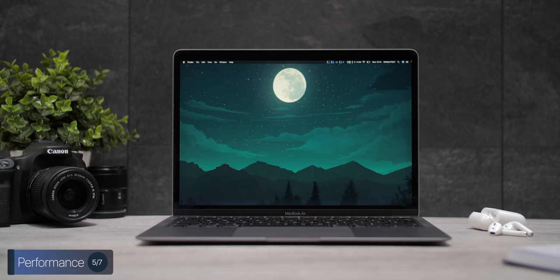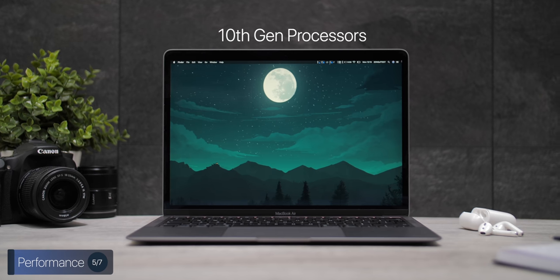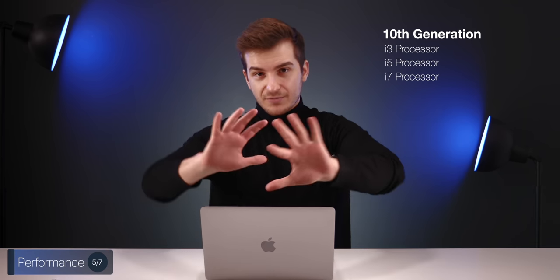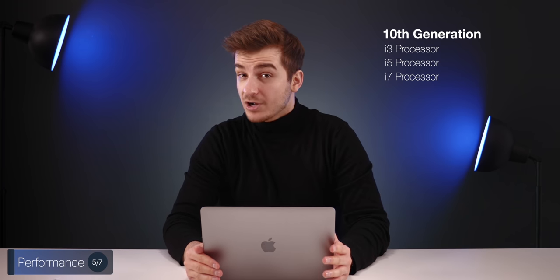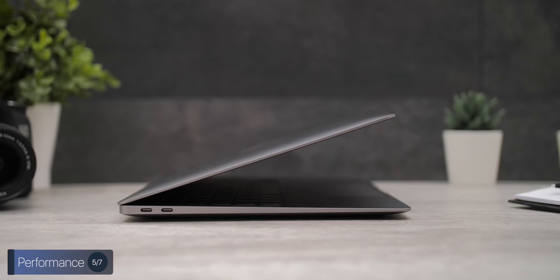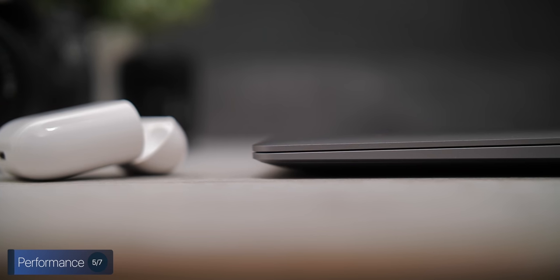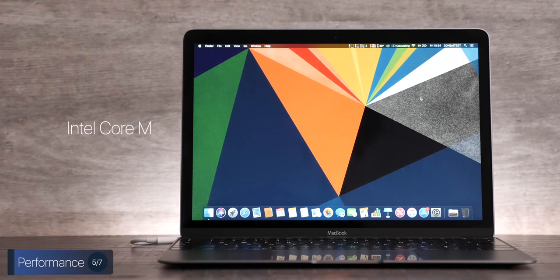Now the fun part — the performance section. The 2020 MacBook Air is actually Apple's very first Mac to move to Intel's 10th-generation processors. We get a 10th-gen i3, i5, and i7 model. But don't be fooled — these are not comparable to desktop-class processors or even a MacBook Pro's i5 or i7. These are all Intel's low-power Y-series processors, essentially the successor to the Intel Core M found in the 12-inch MacBook from 2015 — very low-power 10-watt processors that don't require a fan.